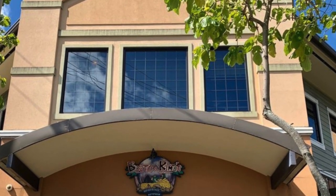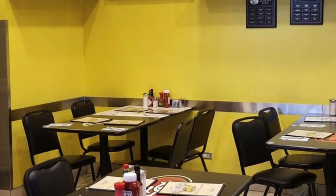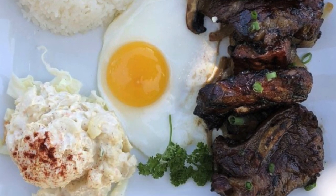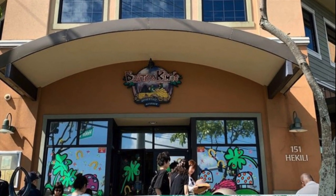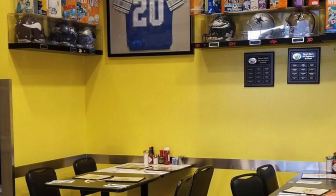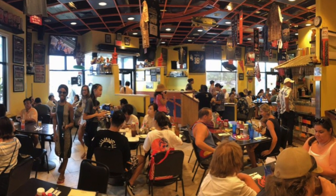Number one is Boots & Kimo's Homestyle Kitchen. This is in Kailua, Hawaii, right across Target. They do not take reservations so I would recommend coming a little bit early because waits can be around 1-2 hours. Before COVID, this place used to be packed with tourists and there would be a long line. I do not come here as often as I'd like to because of their long lines and that they are always super busy.